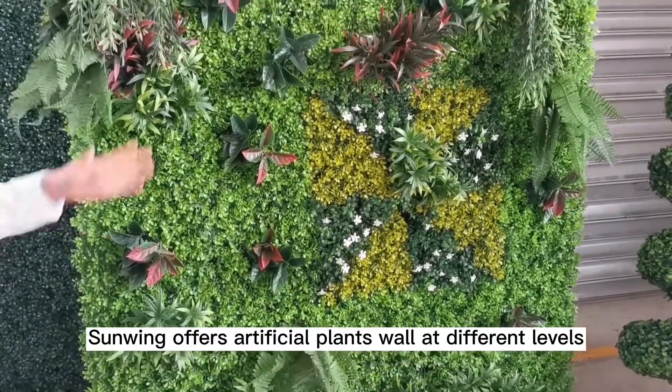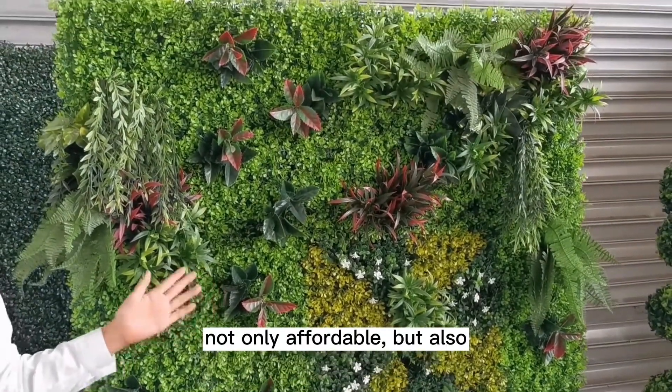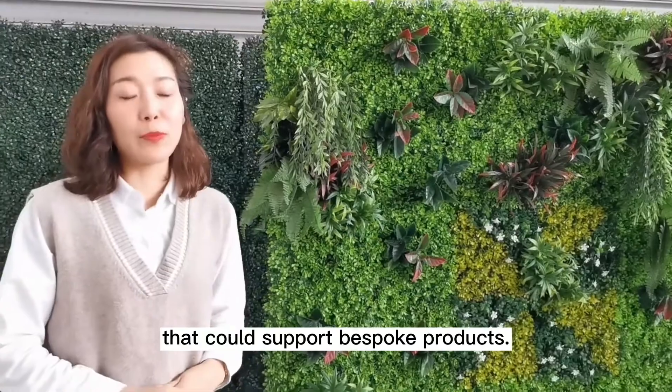Sunwing offers Artificial Plants Wall at different levels — not only affordable, but also middle range and high end, because we have our own designer teams that could support bespoke products.